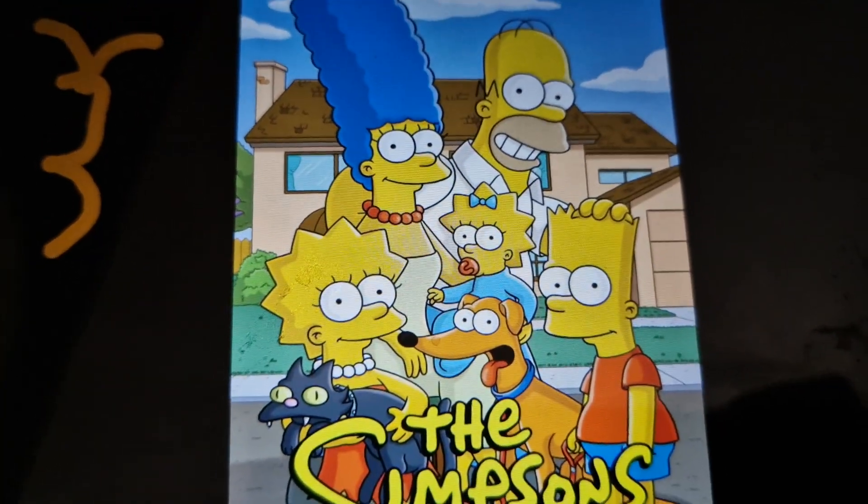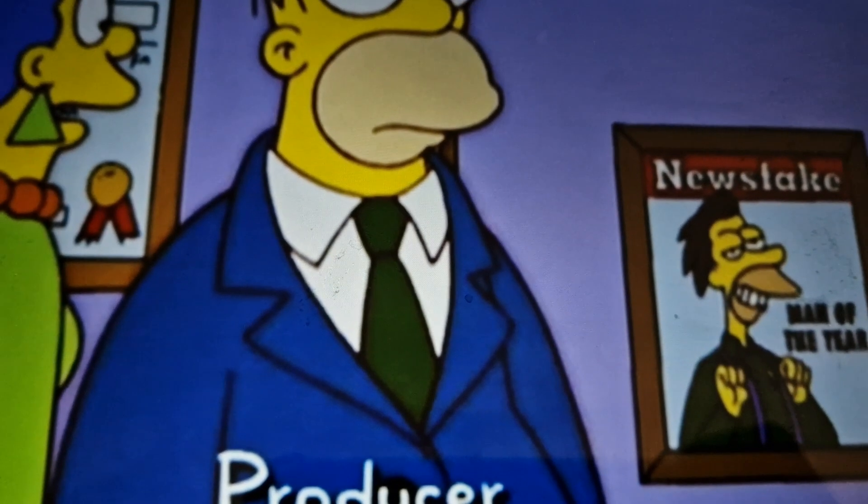Number 3, The Simpsons. In the episode 'Homer Simpson, This Is Your Wife', we can see Lenny doing a Wallace pose.